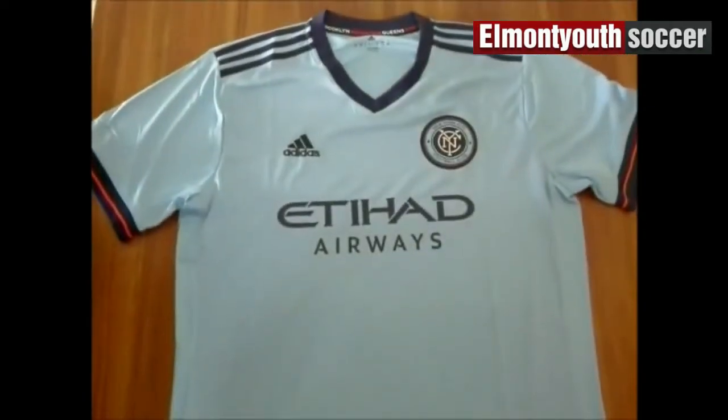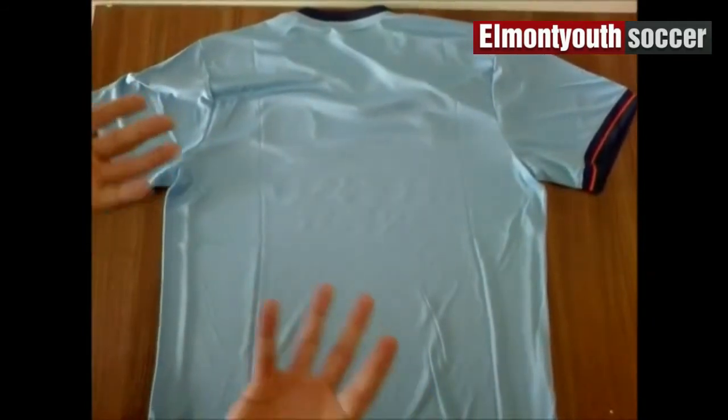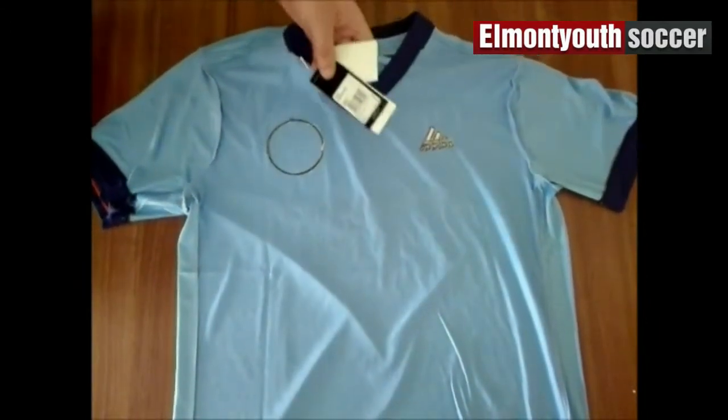Front magic. Back magic. Inside out. What's this? Tags.